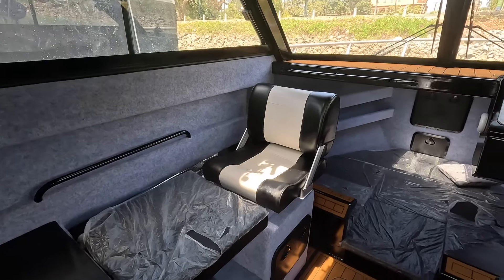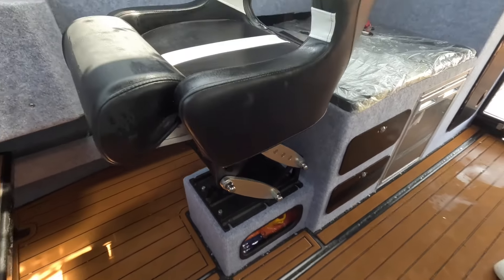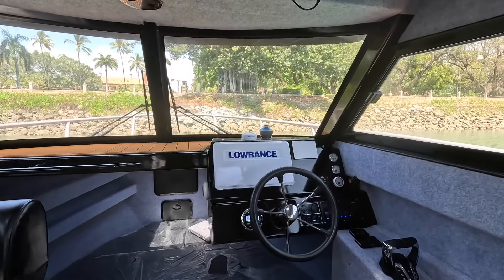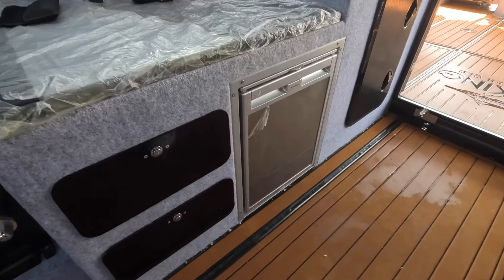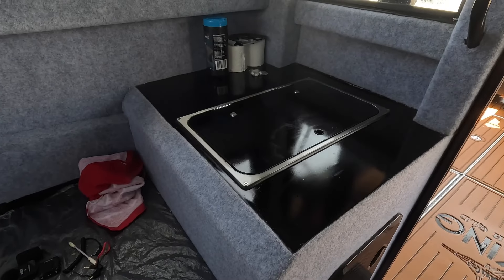Perfect for sitting and having a meal or being a passenger. The driver's helm features a suspension seat, a large 16-inch Lowrance sounder, radar, external aerial, Bluetooth music, and UHF/VHF radio — everything you need up here. There's push button start, storage, a fridge, another bench seat, a gas stove, and fresh water with a sink.